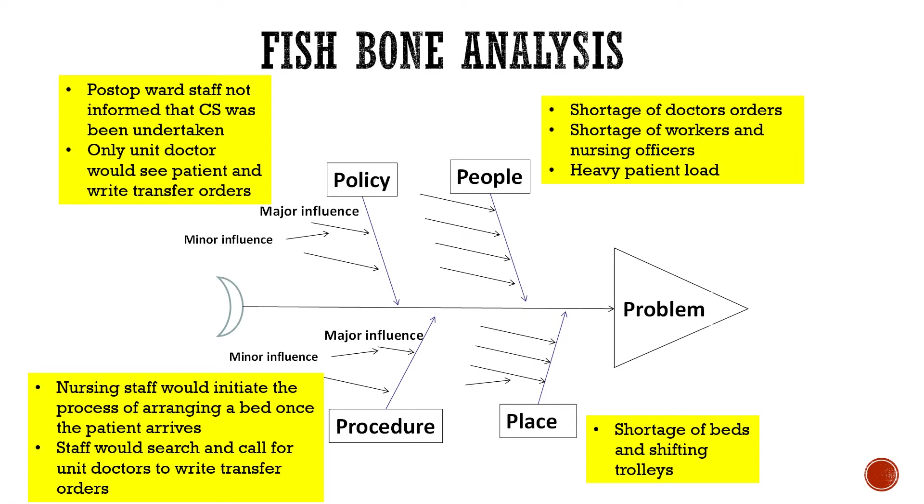Fishbone analysis of the problem revealed that the post-operative ward staff was not informed when a caesarean section was being undertaken, and only the unit doctor would see and transfer patients. Contributing factors included shortage of doctors, workers, heavy patient load, shortage of beds, and occupied shifting trolleys. Nursing staff would begin arranging a bed only after the patient arrived, then search for unit doctors to write transfer orders.